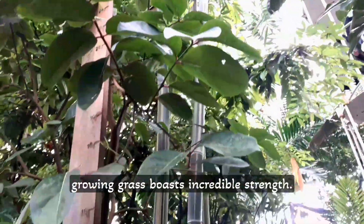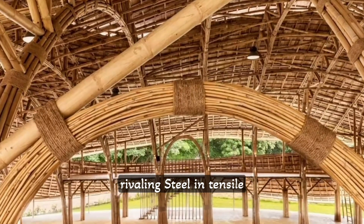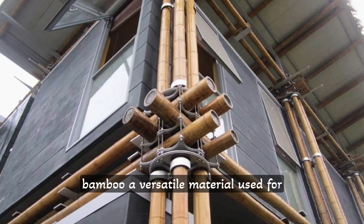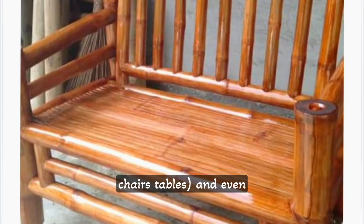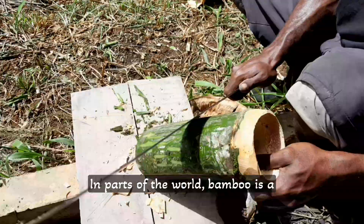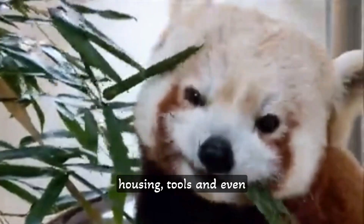This fast-growing grass boasts incredible strength. Its fibers are remarkably tough, rivalling steel in tensile strength. This makes bamboo a versatile material used for everything from construction — think scaffolding and bridges — to furniture like chairs and tables, and even clothing fabrics. In parts of the world, bamboo is a vital resource, providing for housing, tools, and even food.